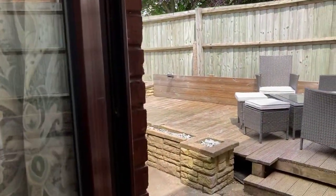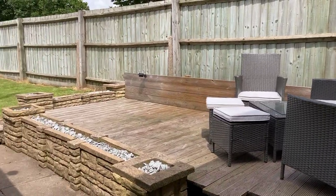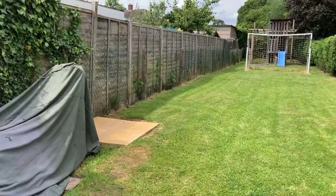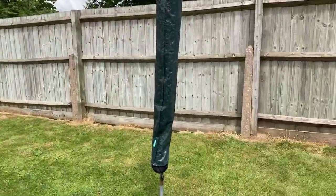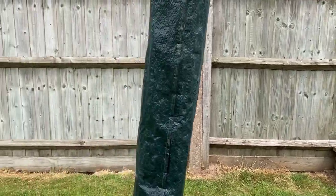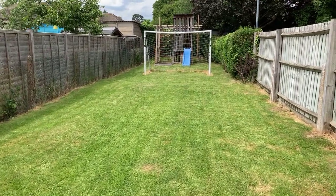Rear garden — really lovely. Firstly an attractive decked seating area at the rear, which is rather nice, and a further patio area leading on to a large garden mainly laid to lawn with fence borders. It's a really good size, great for children. With this property you are also close to local schools and within easy reach of local transport links and Leamington Town Centre.